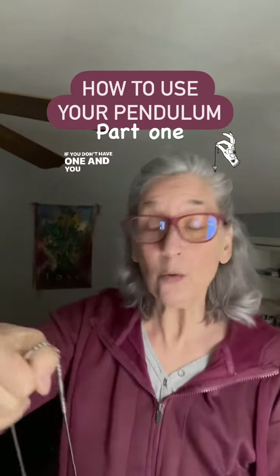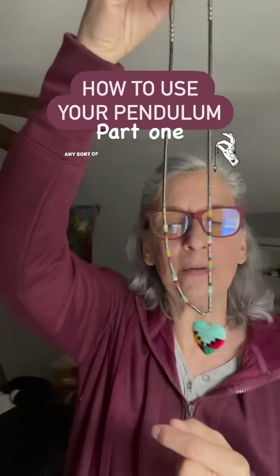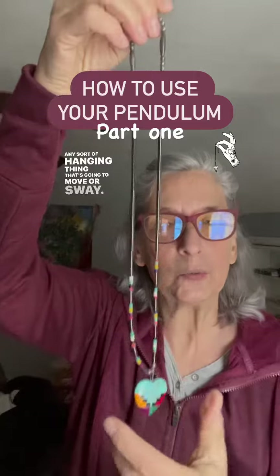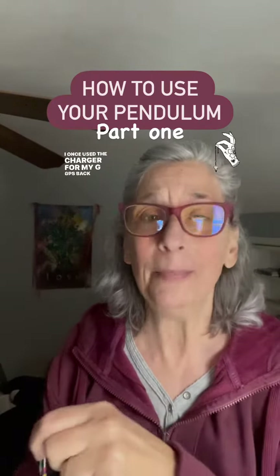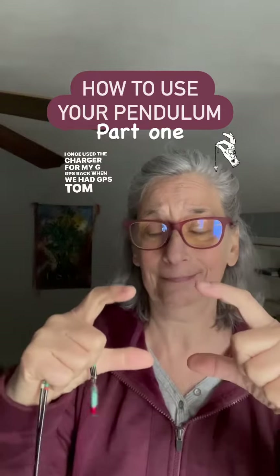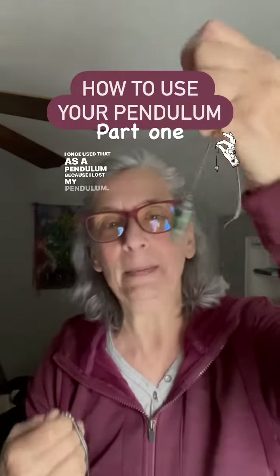If you don't have one and you want to use one right now, use a necklace or any sort of hanging thing that's going to move or sway. I once used the charger for my GPS — back when we had GPS TomToms, whatever they were called — as a pendulum because I lost mine.